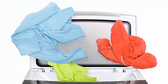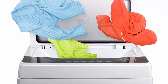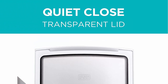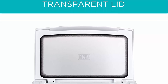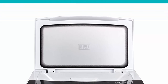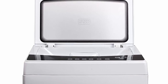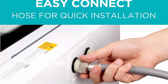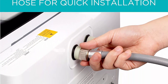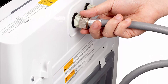User-Friendly Controls: The washer features a simple and intuitive control panel, allowing users to select from various wash cycles, adjust water levels, and set the desired wash time. The clear digital display ensures effortless operation. Portable and lightweight, the Black+Decker Small Portable Washer is easy to move and transport. Its integrated handles further enhance portability, making it convenient for those who frequently relocate or need to use it in different rooms.